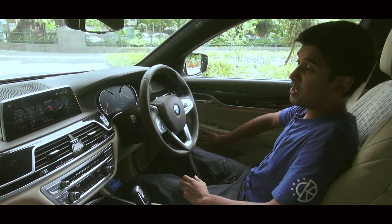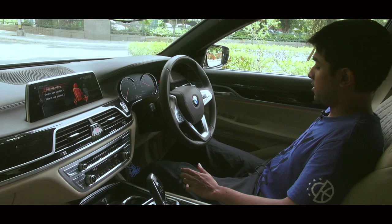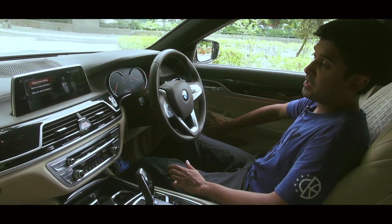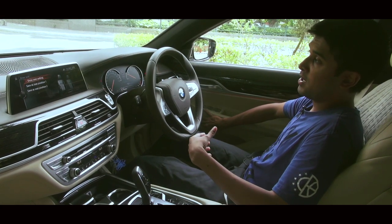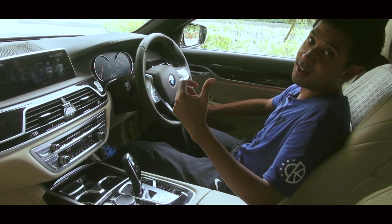Here I have the seat controls. I can adjust the seat electrically — forwards, backwards, bolster adjust, back support and the works. But I also have a seat massage function that allows me to choose from a whole host of settings, from lumbar to only upper body to lower body. But if you think this is luxurious, wait till you get to the back seat of this car.